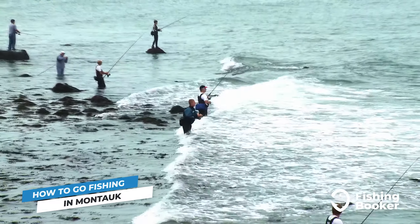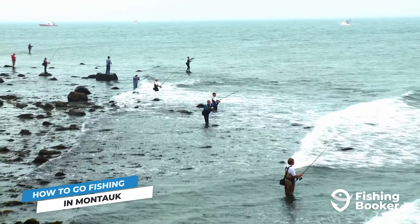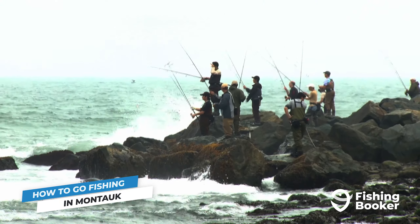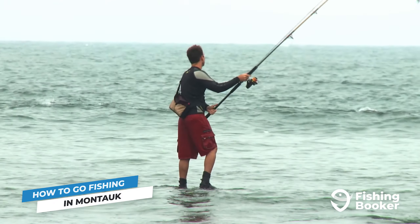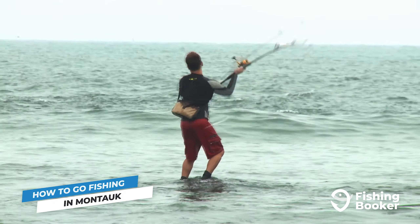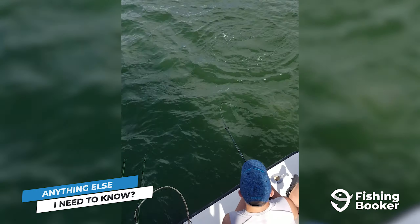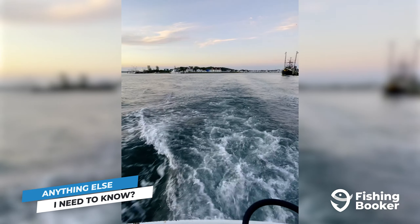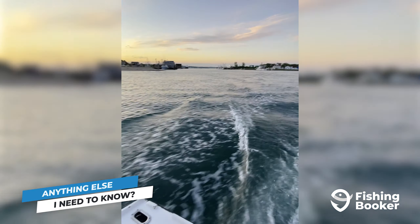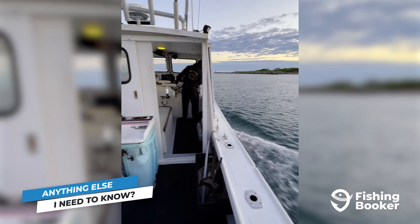As we mentioned earlier, Montauk is home to New York State's largest fleet of charter boats, and this is one of the most popular ways to get out on the water. There are multiple benefits to chartering a boat, including the opportunity to cover more ground and try out a variety of different techniques. But your most valuable asset is your captain. You'll have the option to charter either a private vessel or head out with a group on a shared charter, meaning there's something for everyone's budget when you're visiting Montauk.